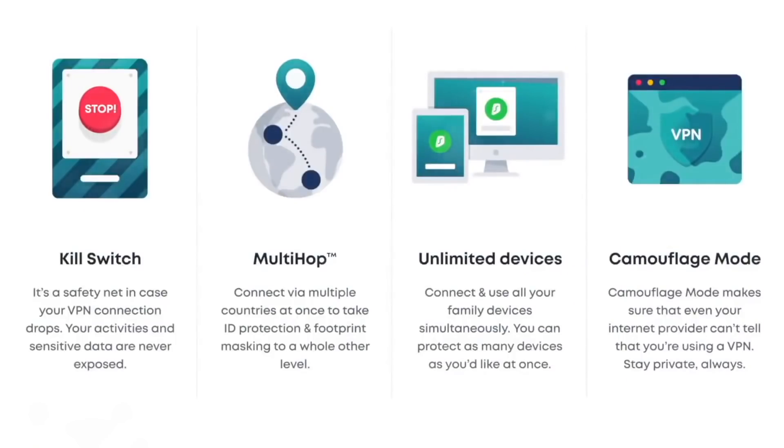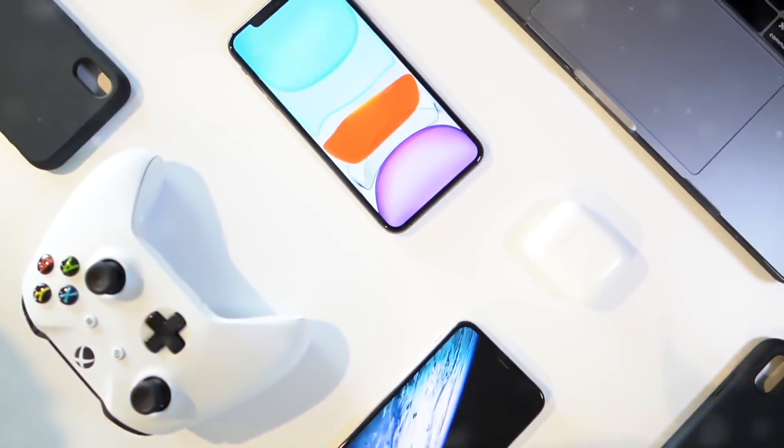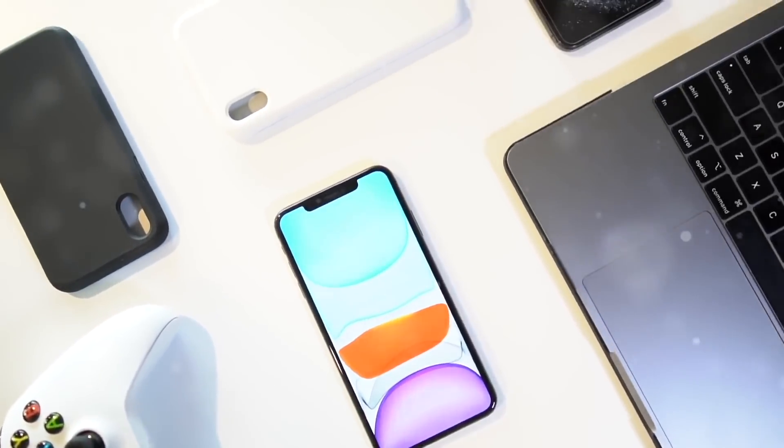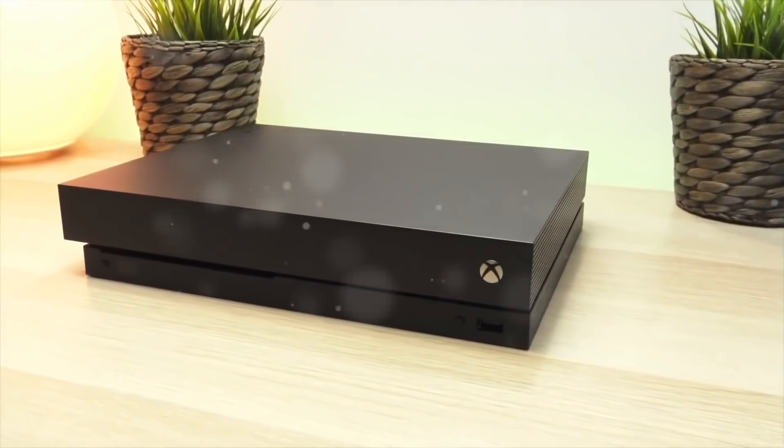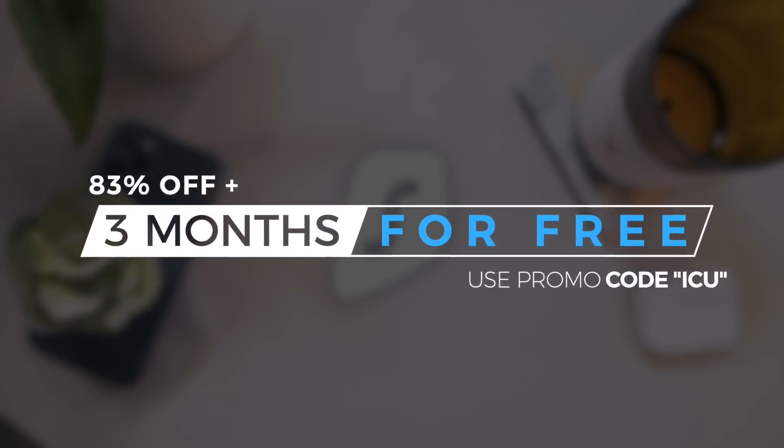Besides all of the cutting edge features of Surfshark, they're our favorite here on the channel because they support a wide array of devices — as many as you have for a single subscription. Sign up now with the link in the description to save 83% and get three months entirely for free.